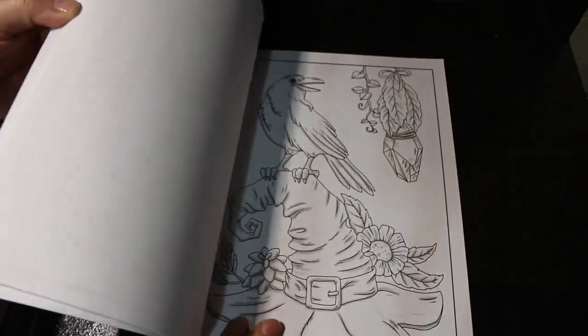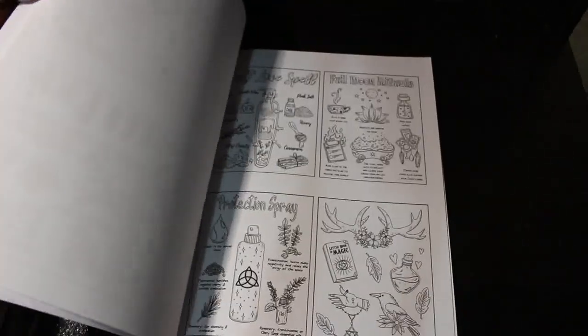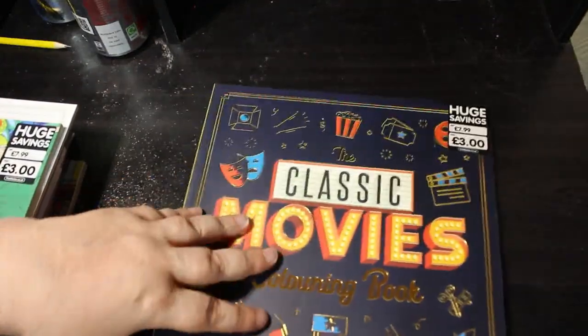Then I've got Morgana Sky's Witchcraft Coloring Book for Adults. I do like this one — I'm going to put this into my Halloween pile because it's witches and witchcraft. It gives me something else to have a look at — you've got little pages as well.